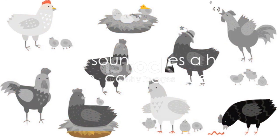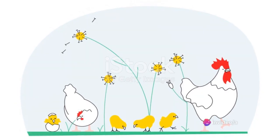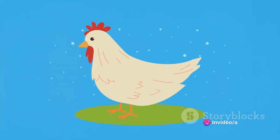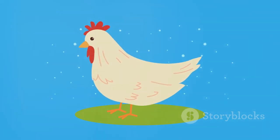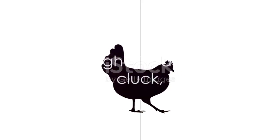What sound does a hen make, can you guess? Let's give it a moment and let those imaginative juices flow. Now, imagine you're in a farmyard surrounded by bustling hens. What would you hear? That's right, it's a friendly cluck, cluck, cluck. A hen's cluck is her way of communicating, whether she's calling her chicks or just happily pecking around the farm. So next time you hear a cluck, cluck, you'll know a hen isn't far away. Absolutely right, a hen says cluck.